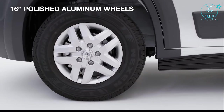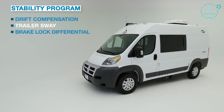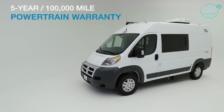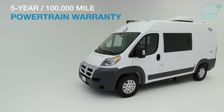Aluminum wheels and a stability program including drift compensation, trailer sway, brake lock differential, and hill start assist. You can rest easy knowing that you have a 5-year, 100,000-mile chassis manufacturer powertrain warranty.